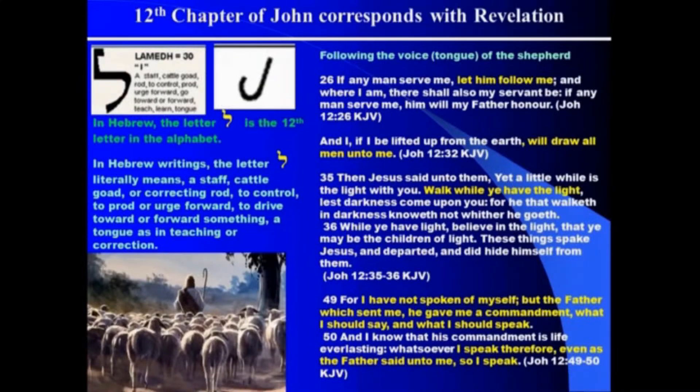John 12:26 says, 'If any man serve me, let him follow me. And where I am, there shall also my servant be. If any man serve me, him will my Father honor.' And 12:32 says, 'If I be lifted up, I will draw all men unto me.' What is that? It's the shepherd — we're supposed to follow Jesus. Remember, he said the sheep will only hear the voice of the shepherd. If we're following another voice, we're not his. And what is the other voice? The other voice is something other than the word of God.